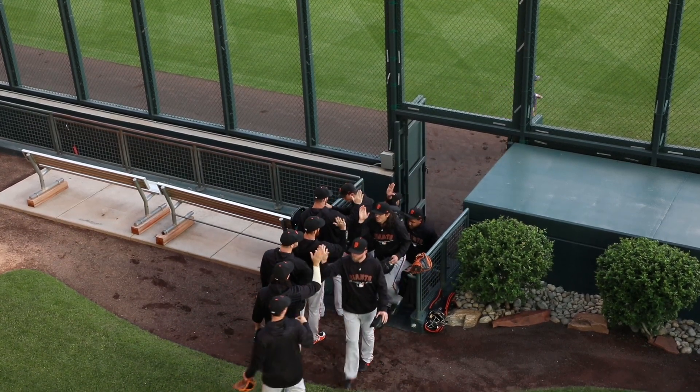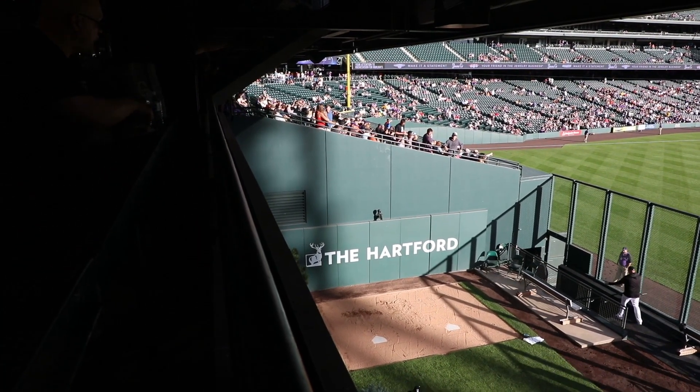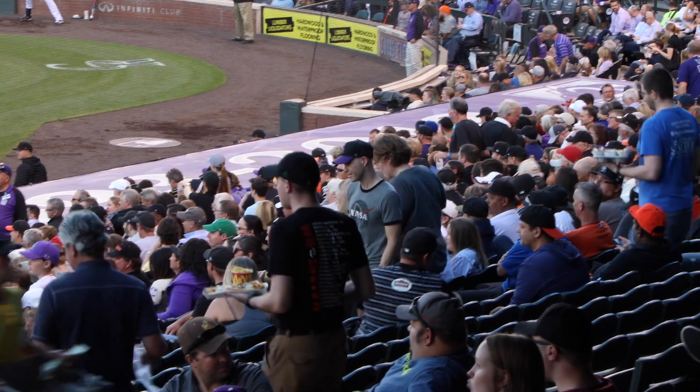Jake McGee, a Rockies reliever, tossed me a ball right before the game out near the Rockies' bullpen — that was my fifth of the day, and all five of them were just regular balls. Before the game, I came down to the third base side. I was chatting with some people in several different sections, and somewhere in there I put my phone in a cup holder, misplaced it, and forgot where I was. I had to spend quite some time looking for it.